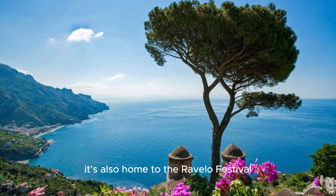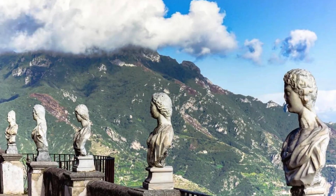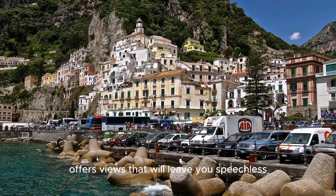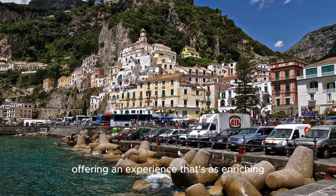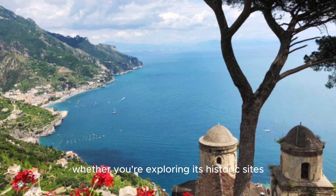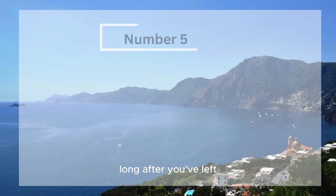Ravello is also home to the Ravello Festival, a world-renowned music event that attracts artists and visitors from all over the world. Another highlight is Villa Simbrone, where the Terrace of Infinity offers views that will leave you speechless. Ravello is a place where beauty and culture are intertwined, and it will stay with you long after you've left.